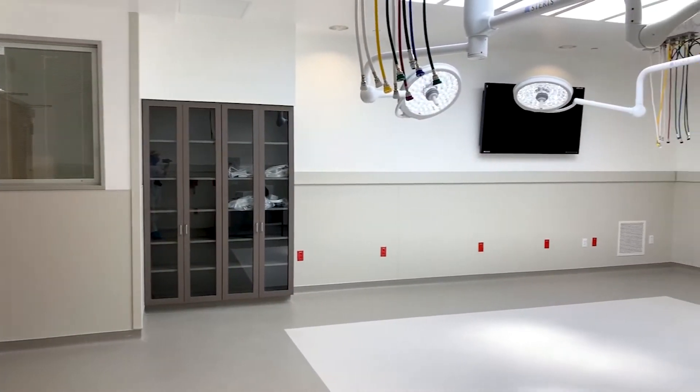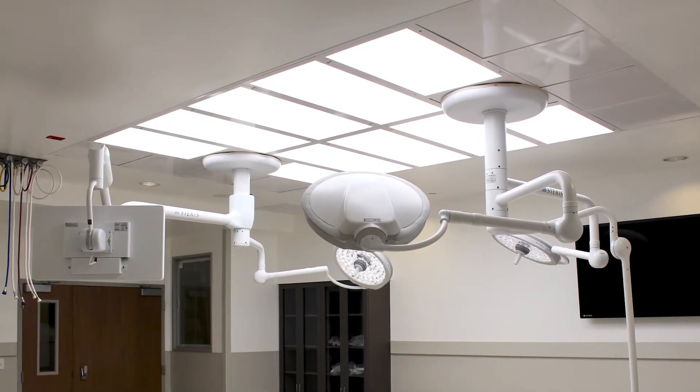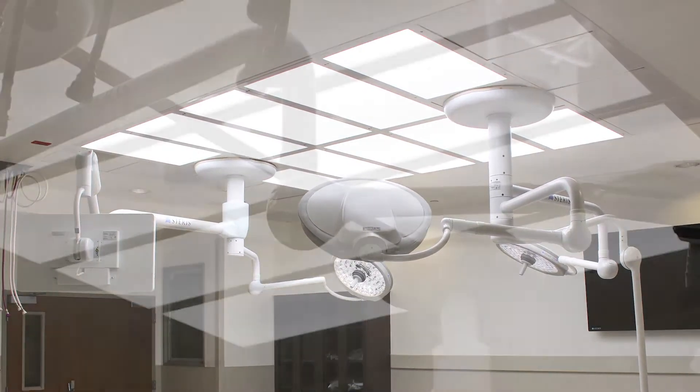Operating rooms traditionally are very complicated rooms to design and build because there are so many different components that have to go into them. At the end of the day, the most important component is the safety of the patient.